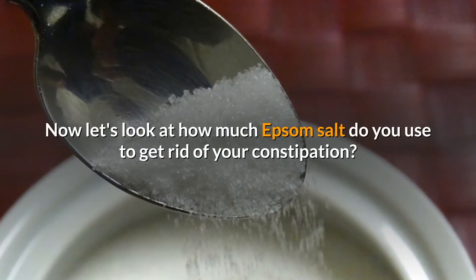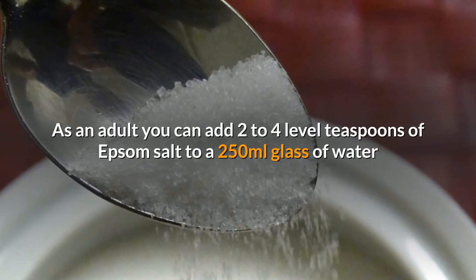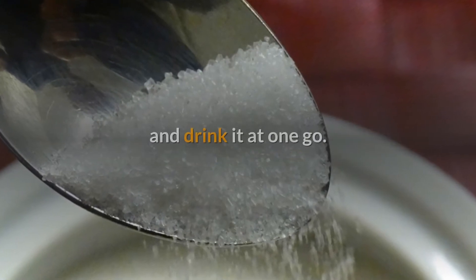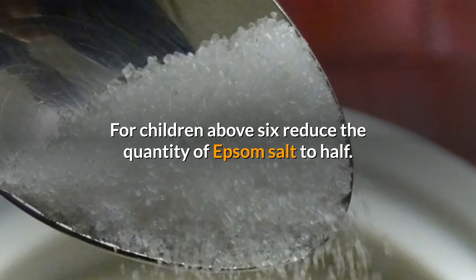Now let's look at how much Epsom salt to use to get rid of constipation. As an adult, you can add 2–4 level teaspoons of Epsom salt to a 250ml glass of water and drink it all at once. For children above 6, reduce the quantity of Epsom salt to half.